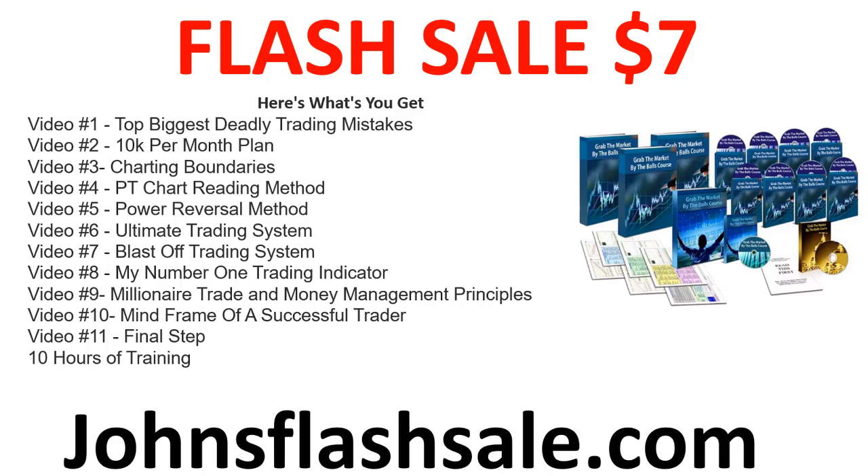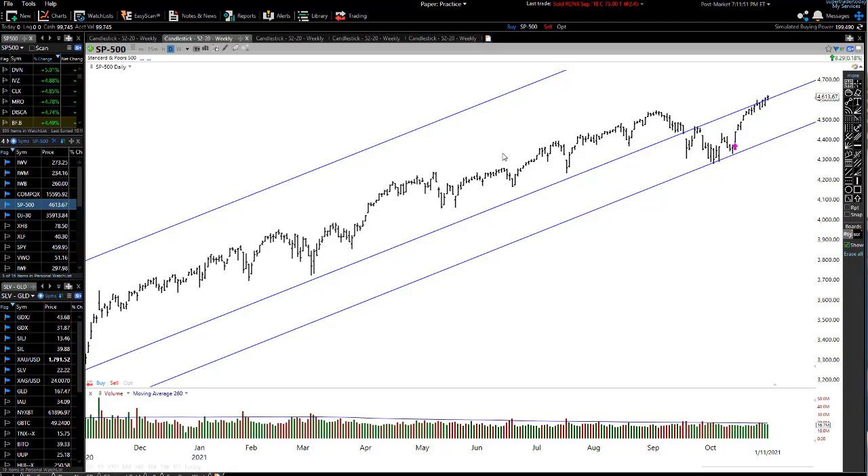Traders, I'm running a sale — seven dollars for my trading course, you can see on the screen right now. If you'd like to grab that, it's the very first thing in the description or just go to johnsflushsell.com.